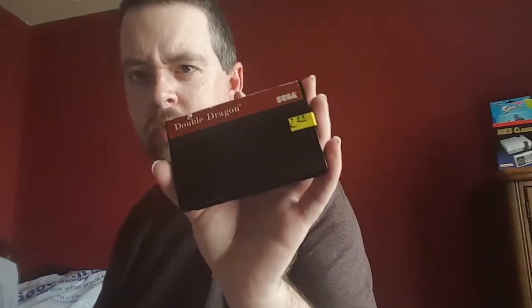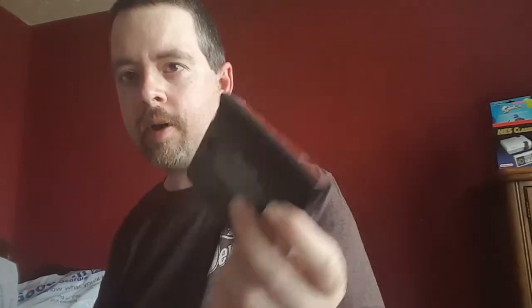Refreshment time — sweet tea with some lemon. Found this at a Goodwill — paid $2.92 for it. Too bad the case wasn't in here. Been wanting this Double Dragon for the Master System for some reason — I remember it being the better version of Double Dragon versus the NES.